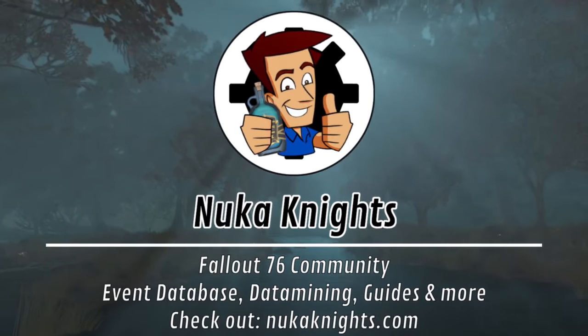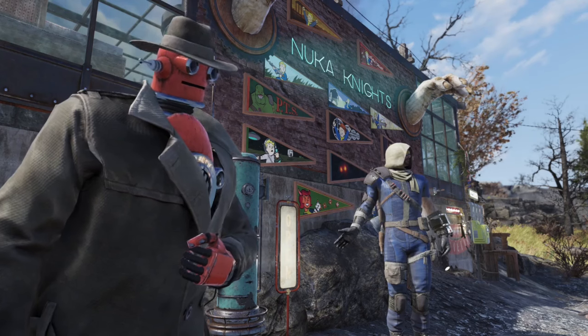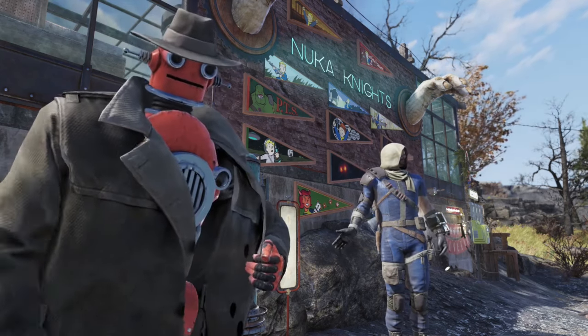Welcome to NUCCA Nights! Hello everyone, I hope you are having a great time in the wasteland.